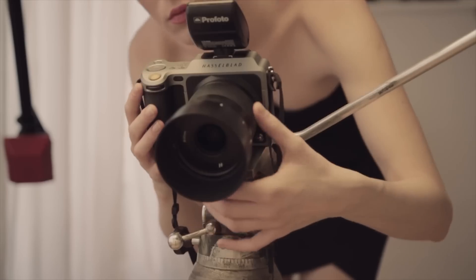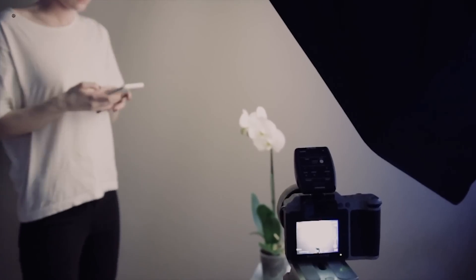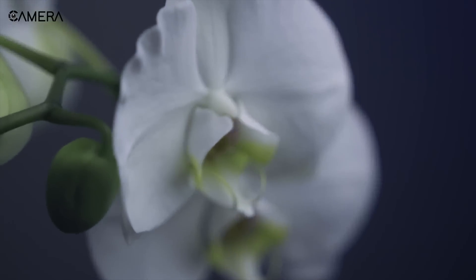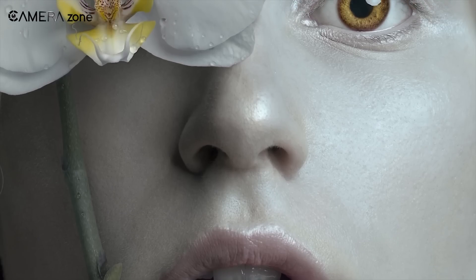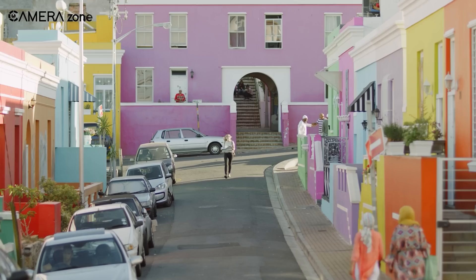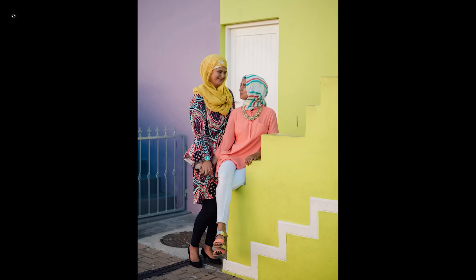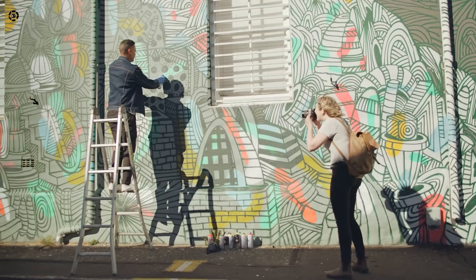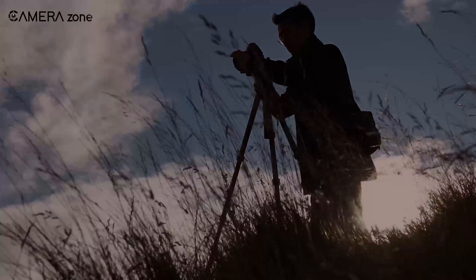What we might see are refinements in the sensor's performance, particularly in terms of noise handling and readout speed. Have you ever shot with a camera that offers 16-bit color depth? The level of color information that can be captured and the subtlety of tones is simply remarkable, especially for portrait and landscape photographers who need that extra bit of color information.